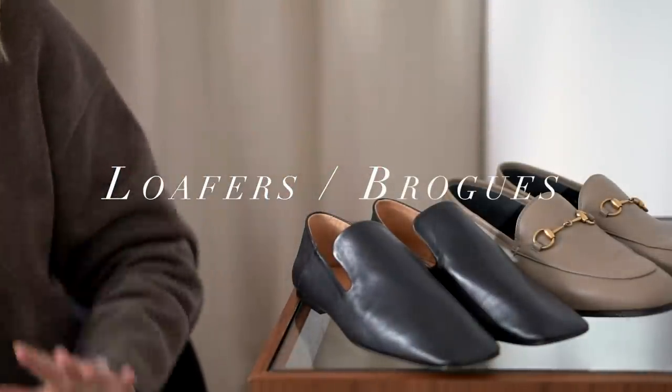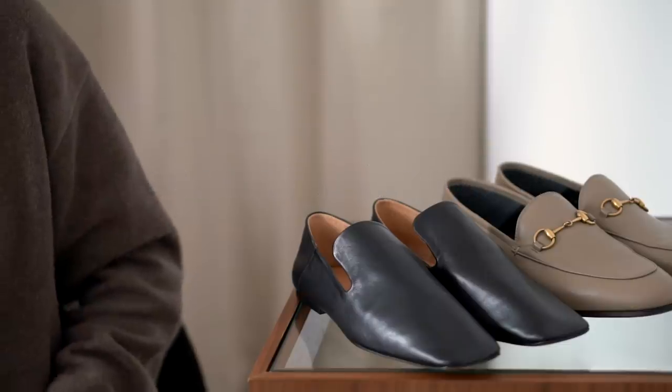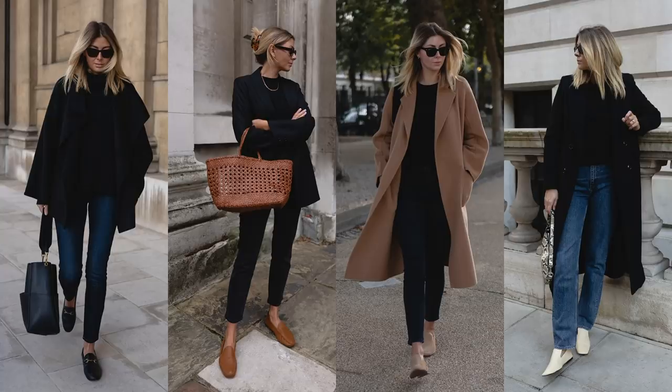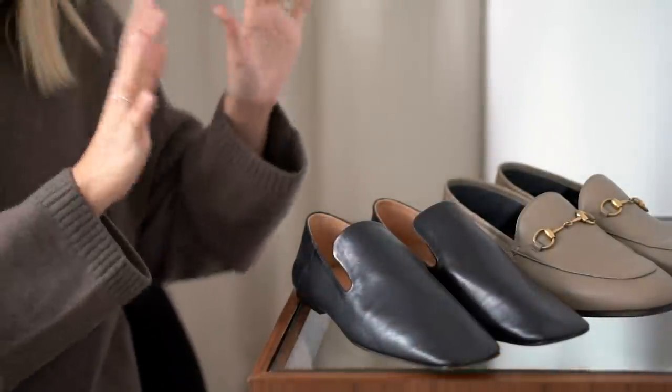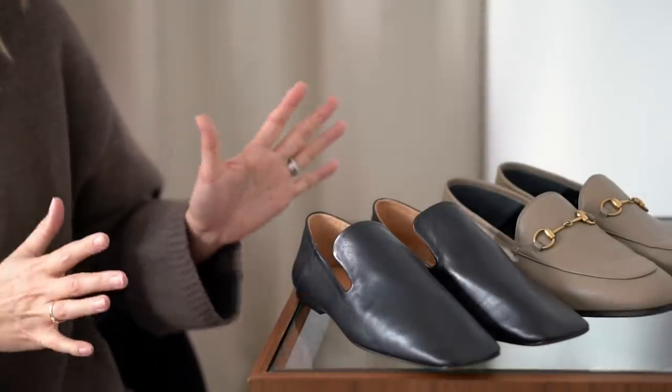Shoe category number two is loafers, and I'm also going to add in brogues — whether slip-on, lace-up, buckled, or whatever variety you like. It's essentially smart shoes. I'm a big fan of a loafer; I have a plethora of loafers within my footwear collection. Loafers are one of those footwear categories that doesn't get switched out from season to season. With my big spring/summer and autumn/winter wardrobe changeovers, a lot of shoes go into storage, but the loafers are a permanent fixture because I wear them all year round.